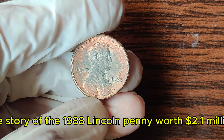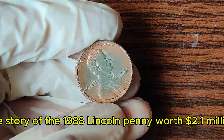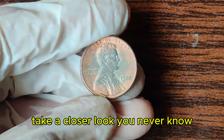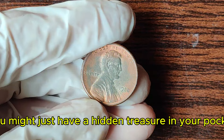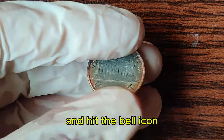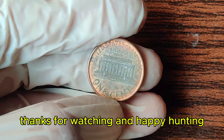So there you have it — the story of the 1988 Lincoln penny worth $2.1 million. Next time you come across a penny, take a closer look. You never know, you might just have a hidden treasure in your pocket. Don't forget to like, subscribe, and hit the bell icon for more fascinating coin stories. Thanks for watching, and happy hunting!